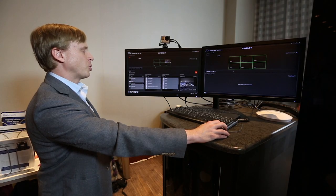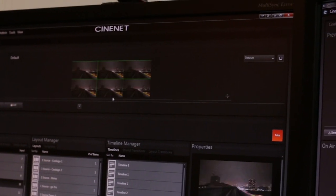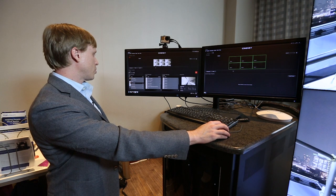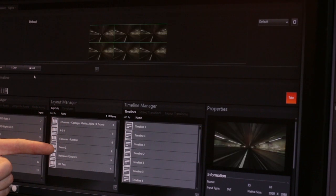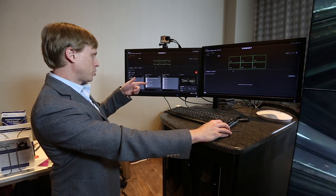If you want to enlarge your content, you just grab the corner and enlarge it. Once you have a configuration of content that you want to be able to recall, you save it into what's called a layout. So let's go ahead and save this configuration as a layout. And now it shows up in our list of layouts down here — there's the one we just created.